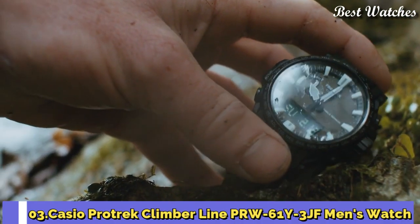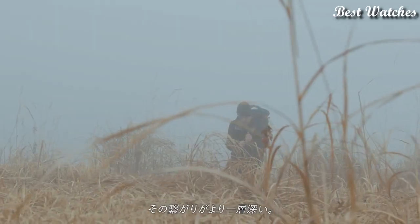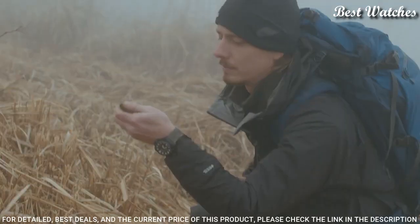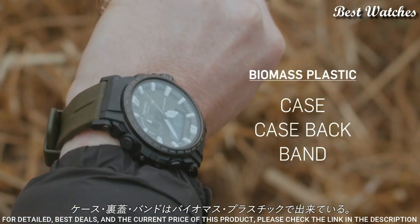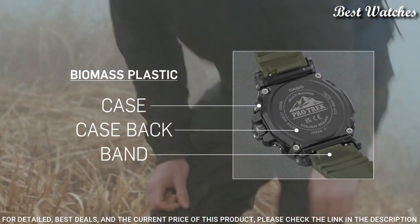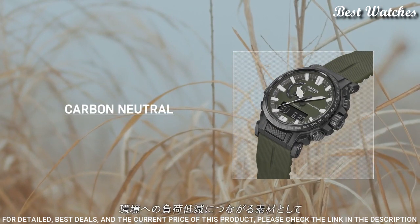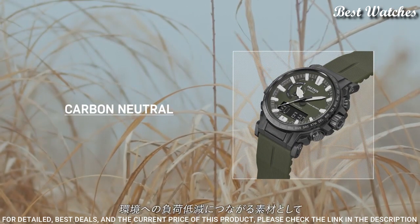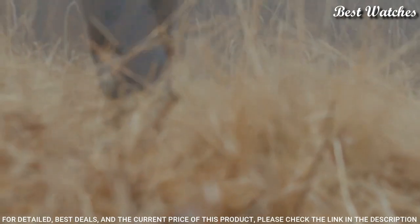Number 3: Casio ProTrek Climber Line PRW-61Y-3JF Men's Watch. Japanese Solar Quartz Movement in 5673 caliber. Case dimensions are 47.4 mm in diameter and 14.7 mm in thickness. Display type: analog digital. This timepiece has mineral glass and 100 meter water resistance.